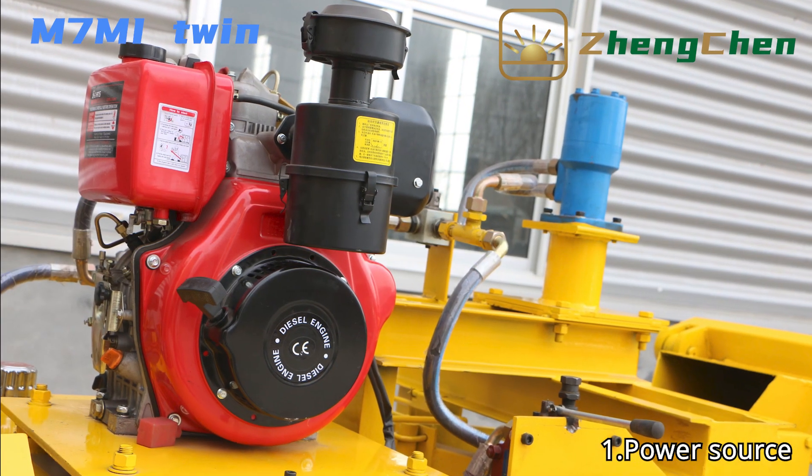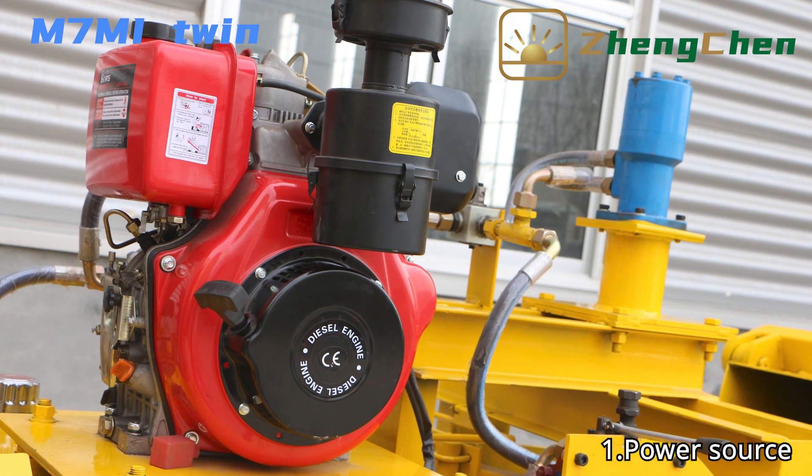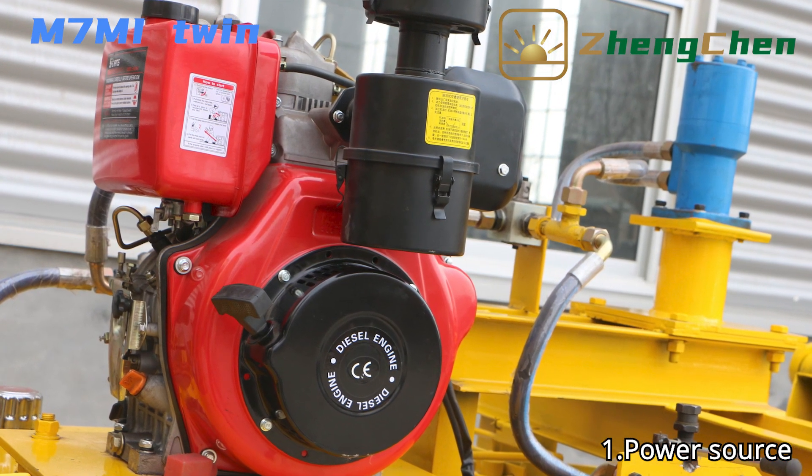The M7MI is equipped with a 6.3 kW diesel engine. The diesel consumption is about 1.8 liters per hour.